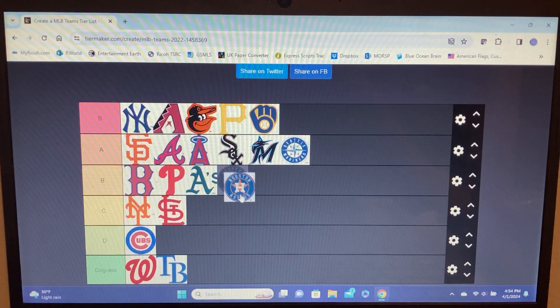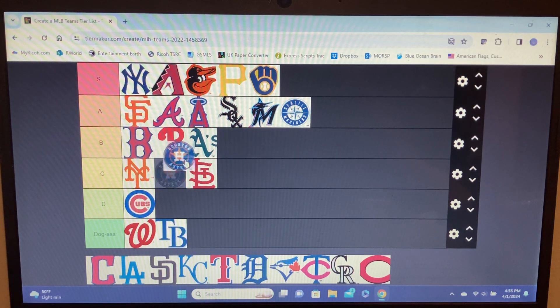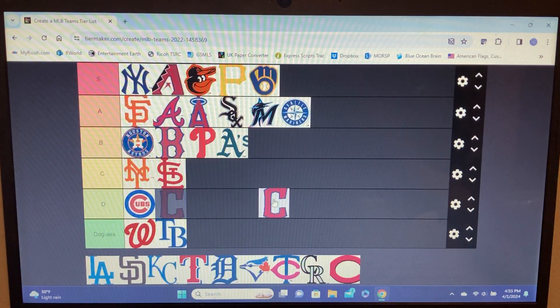Astros — the cheaters. The Yankees did just beat the hell out of them. All grudges aside, the logo is kind of nice — it's a circle with an H in it. There are so many logos that are just circles. The best part of this logo is the star because they're Texas, the Lone Star city. The Cowboys star is cooler though. I think it's top of B tier — definitely not A tier.